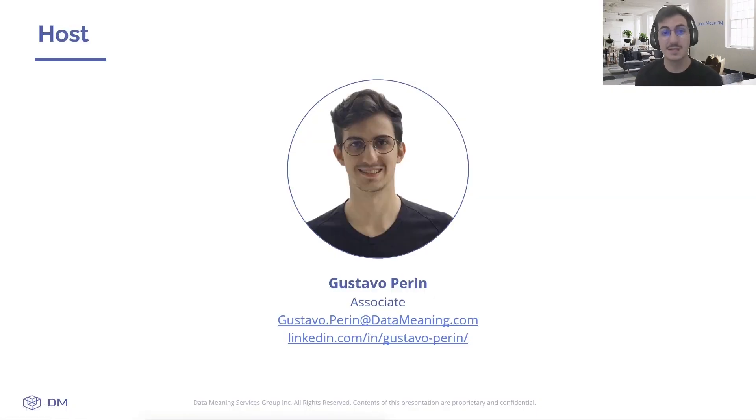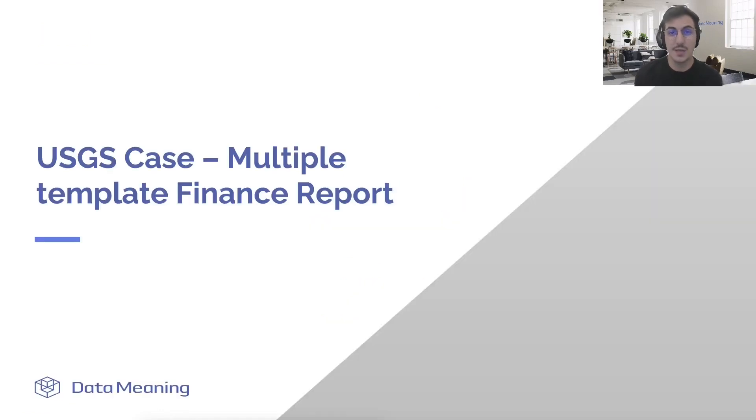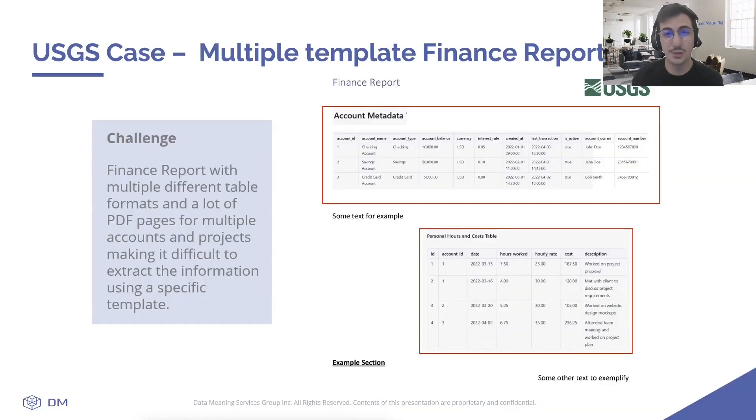Hello everyone, my name is Gustavo, and I'm excited to share with you how Alteryx's new functionality has helped a client overcome a significant data extraction challenge. USGS had been struggling with extracting financial data from a multiple-page PDF report. Having a financial report containing different table formats inside one PDF file with a lot of pages for multiple accounts and projects made it difficult to extract the information using templates.